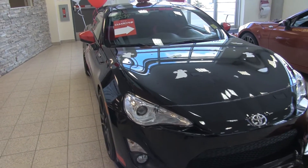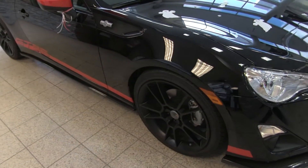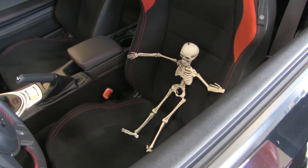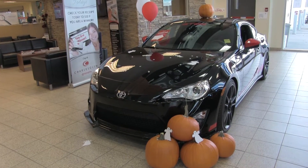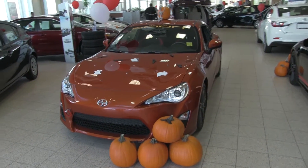It has an APR body kit, five-axis wheels and low-pro tires, a TRD air intake, TRD performance exhaust system, lowering springs, fog lights, and a passenger armrest. Save over three thousand dollars on this vehicle.